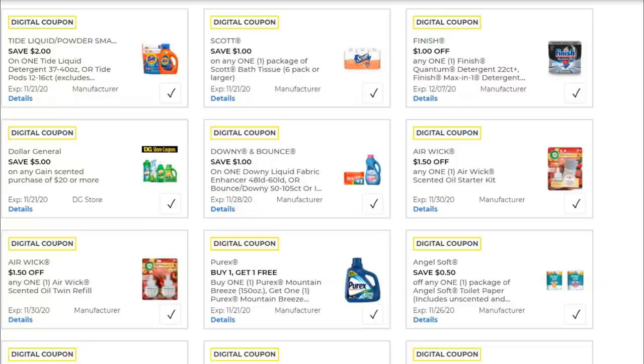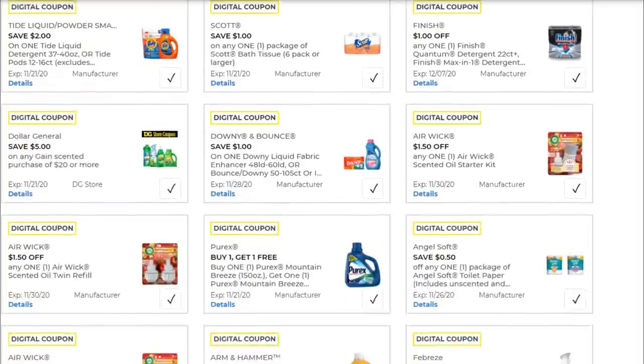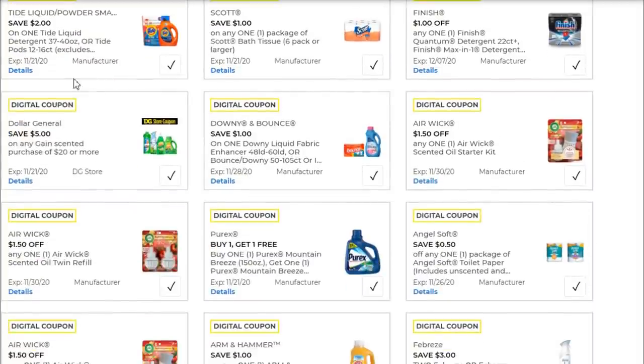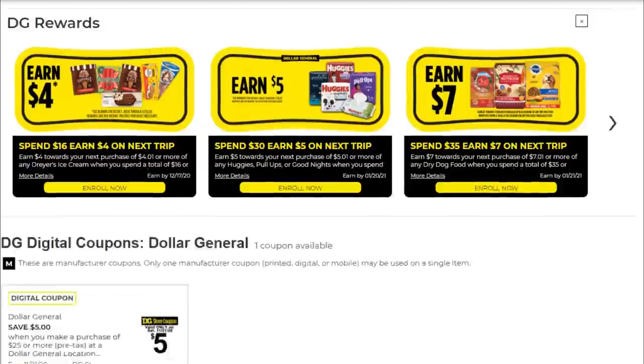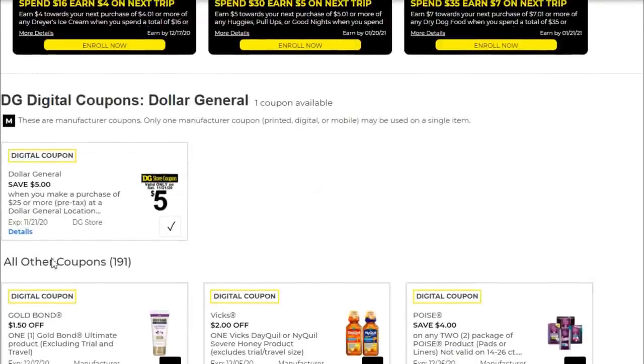The two most important coupons to make sure you have clipped — in addition to your Febreze, Gain, and digital coupon from Coupons.com — are the $5 off of $20 Gain Scented Purchase coupon (a DG store coupon), and also the $5 off of $25 coupon under the Dollar General tab. If you're worried about what counts toward that coupon, use your Dollar General app in-store to scan items and it will tell you if they qualify.